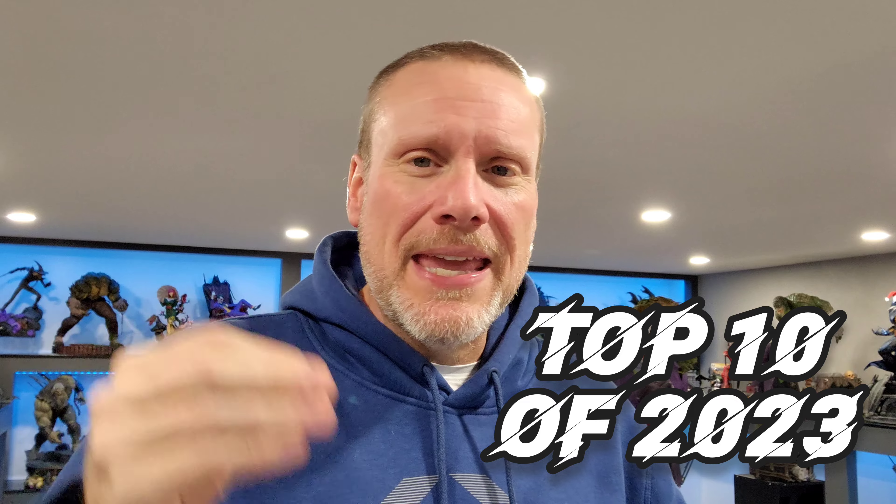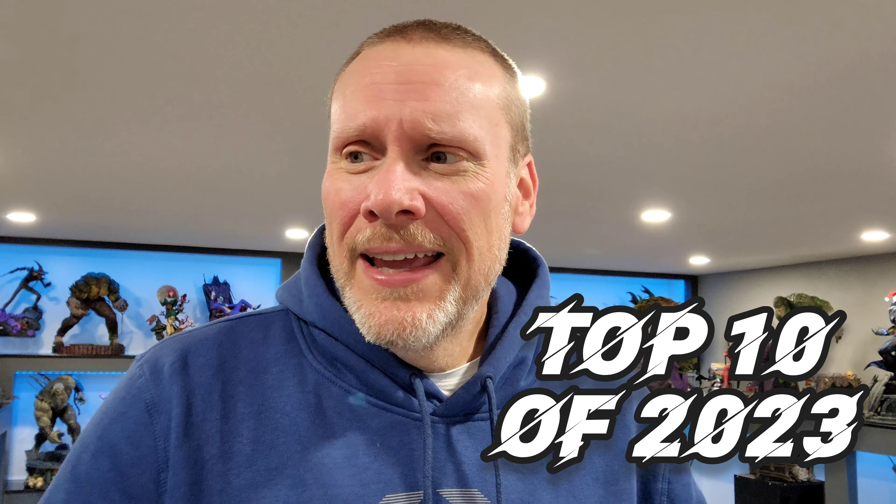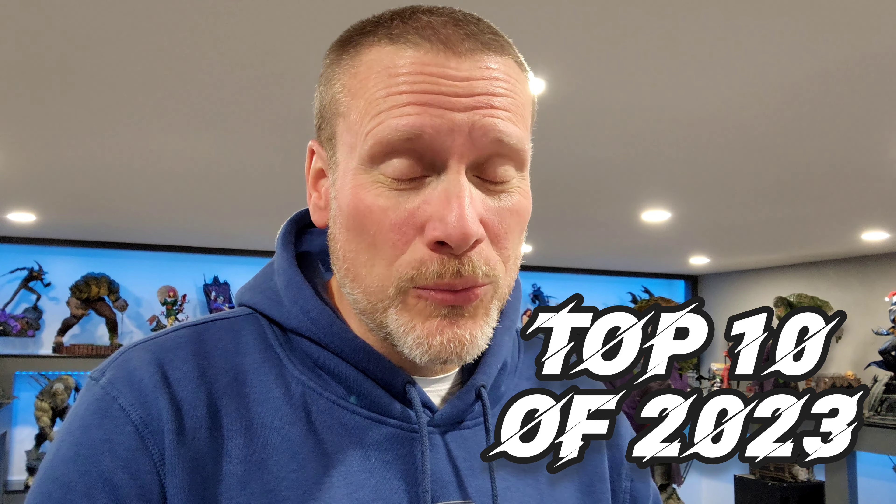Good day my friends and welcome back once again to Brotherhood of the Bat Collectibles. My name's Chris and I'm the Batman Statue Collector. I am so excited because this is my favorite time of the year, not only because of the holidays but also because we get to reflect on all the amazing pieces that came into this collection in 2023. We're going to be focusing today on my top 10 favorite pieces that came into the Bat Bunker this year, and I'm probably going to have some honorable mentions as well.